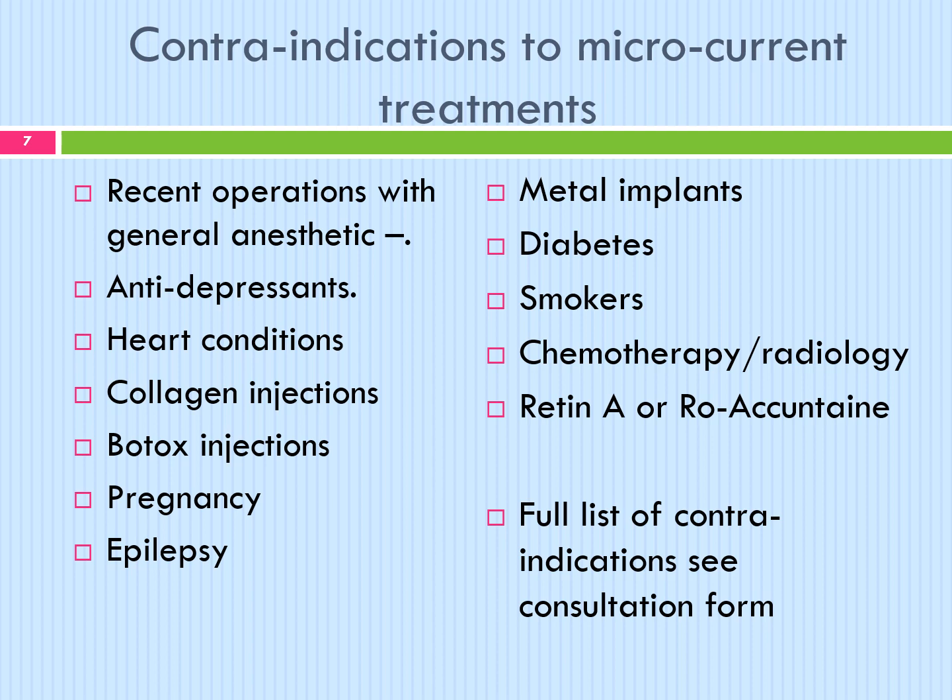Contraindications to microcurrent treatments: recent operations and antidepressants — add two more treatments to the course as they can act as a barrier to microcurrent. Heart conditions: do not treat. Collagen injections: avoid the area for 6 to 8 weeks. Botox injections: avoid the area totally as microcurrent will stimulate the area. Pregnancy and epilepsy: do not treat. Metal implants: do not treat if the metal implants are in the head or neck area. Diabetes: be aware of any skin reaction during treatment.